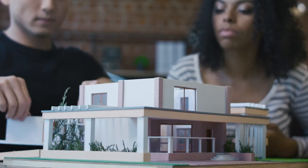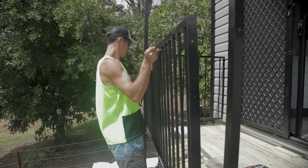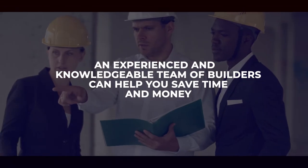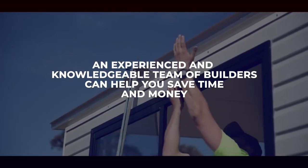It's very easy to find insurance companies that will insure your relocatable home, and the requirements depend on where you are. You can find relocatable home builders everywhere in Australia — a single Google search will bring back hundreds of results. But always remember, an experienced and knowledgeable team of builders can help you save time and money.